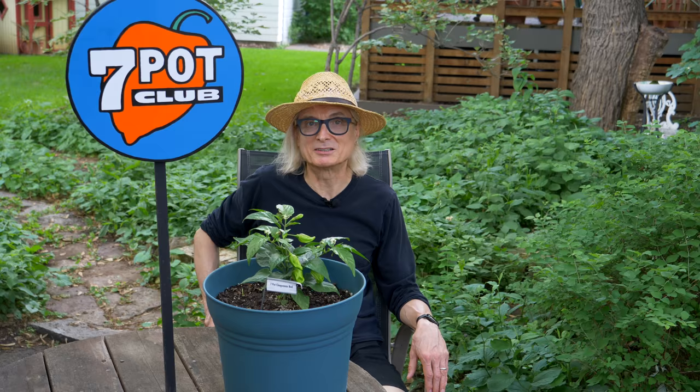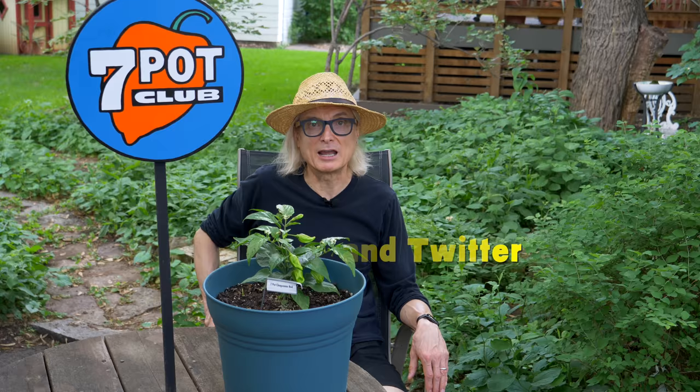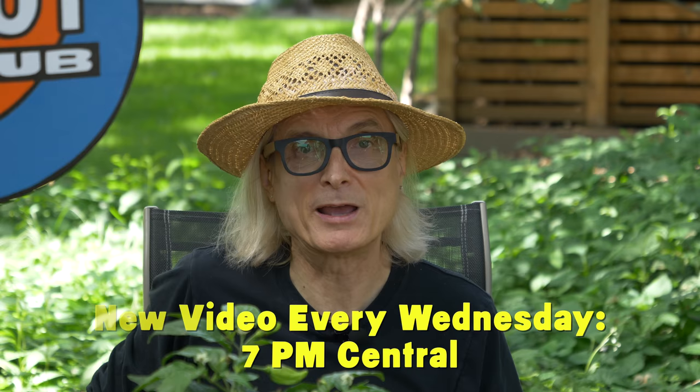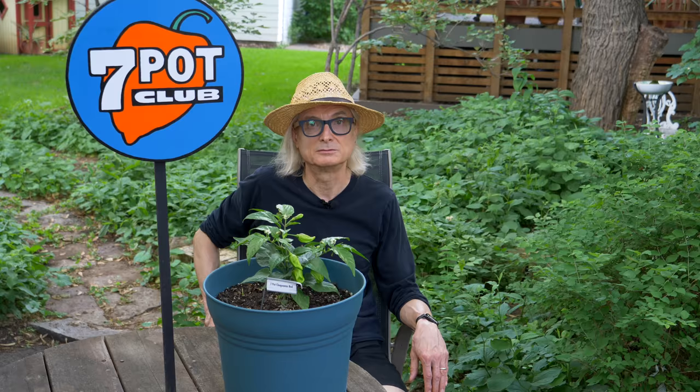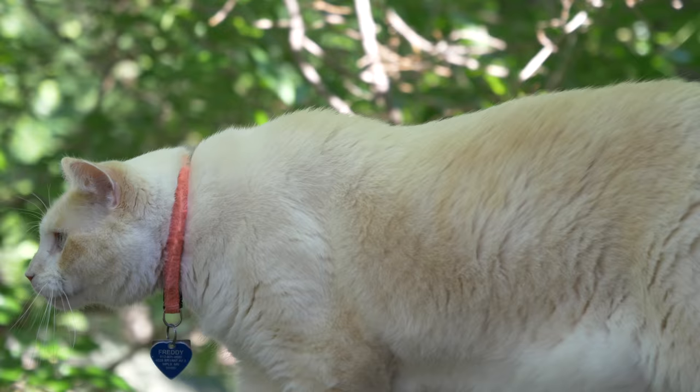That's it for this episode. Hopefully the four-lined bug's life cycle will end before any real damage is done to our hot pepper crop. All other signs point to a bountiful harvest. We'll be posting a new episode every week until the last pepper is picked in the fall, so please subscribe and tap the bell next to the subscribe button to get notified whenever we upload a new episode. Thanks for watching. For 7 Pot Club, I'm Rob.